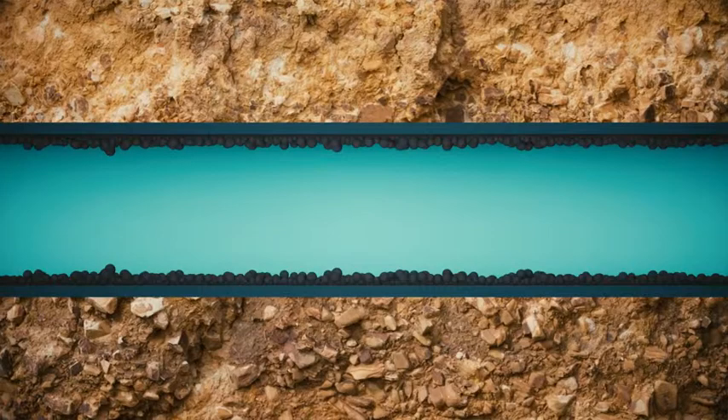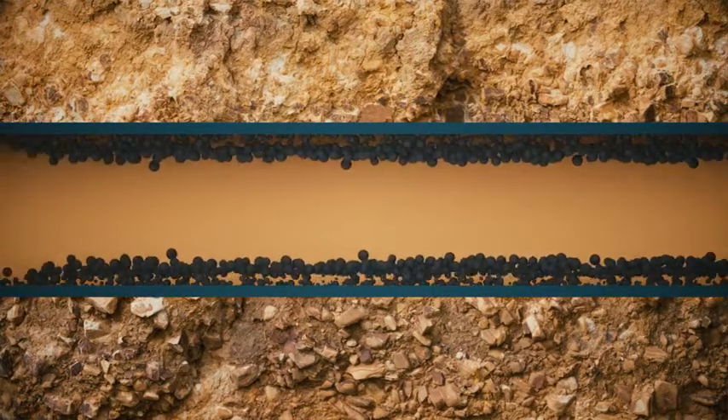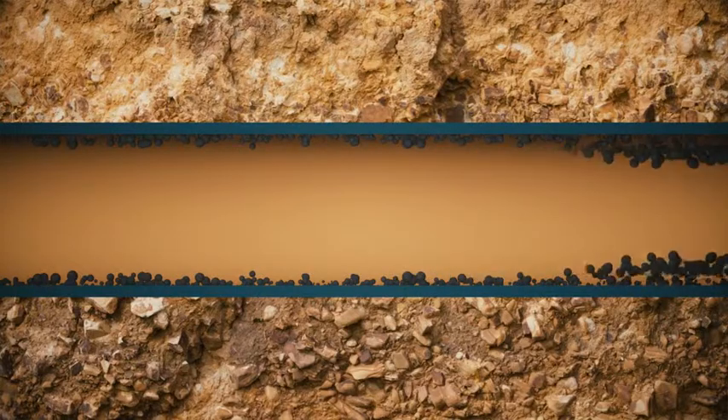A change in network water flow — like when maintenance work is being done and bores have to be turned off and then back on again — can dislodge biofilm, or when booster pumps are used to pump water to parts of the network where there's a higher demand. Again, it's perfectly alright to run your tap for a few minutes until it's clear.